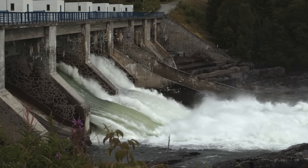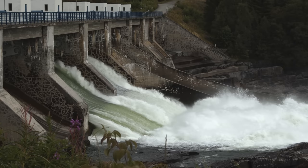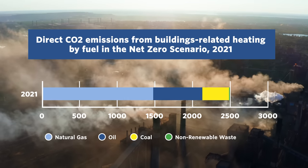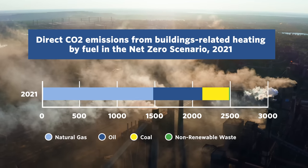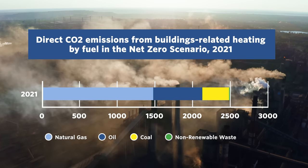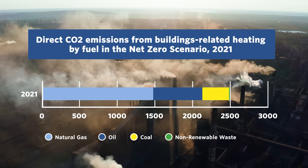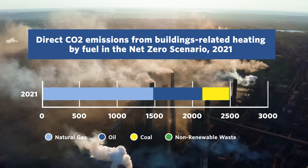Countries like Norway with large hydroelectric dams don't use district heating, however. Electricity is a cheaper way of providing power for heat. But we need to talk about how buildings and cities are heated — half of the energy going into buildings is used to heat hot water or the space itself. CO2 emissions from heating buildings reached an all-time high in 2021, which is obviously not great for the environment. Multiple environmental organizations have identified district heating as a way to reduce CO2 emissions while still keeping homes and offices toasty warm.